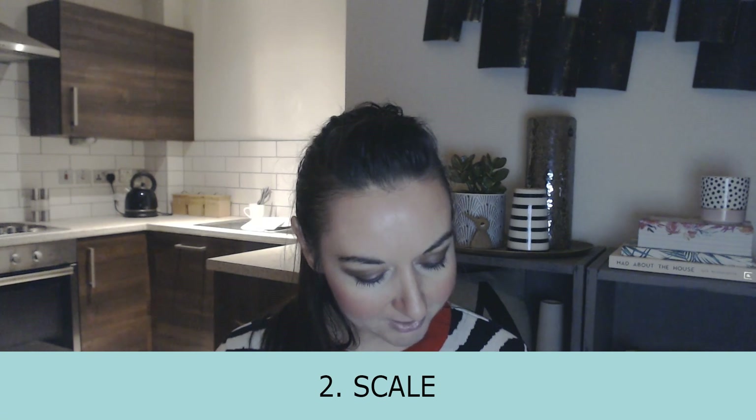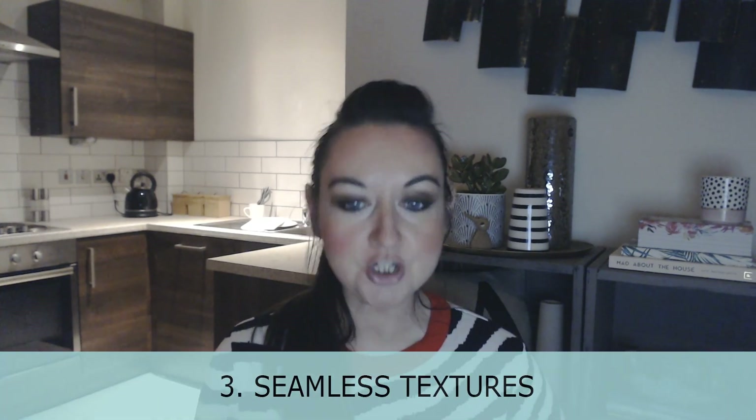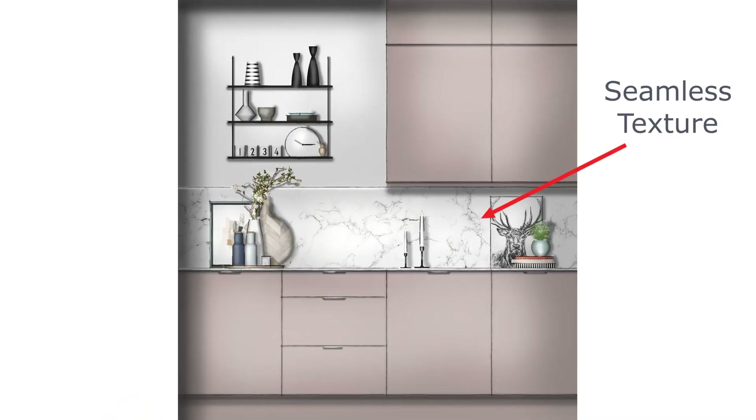Number two: keep an eye on scale, whether that's objects or textures. That makes the difference between a professional elevation and one that looks a little bit more amateurish. Another thing that's really important is using good quality textures, especially seamless textures. Again, that makes the difference between amateurish and professional.